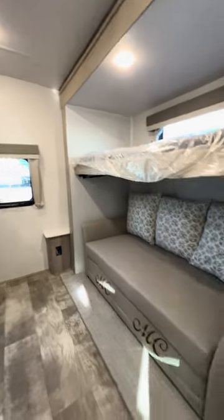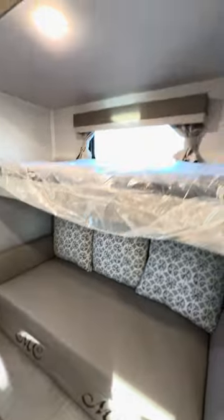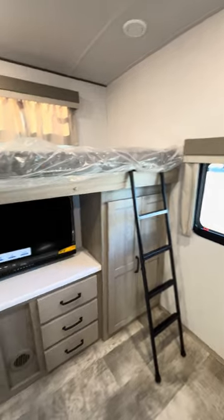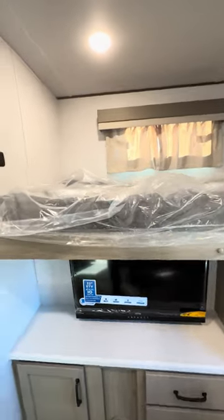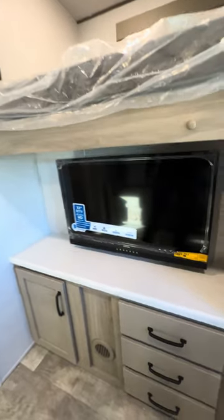Here's the separate bunk room. Nice couch in the rear — I love those pillows — that makes out to a big bed. You got your bed up here, still wrapped up in plastic. They actually give you a ladder to the bunkhouse. Most manufacturers don't give you a ladder — don't ask me why.